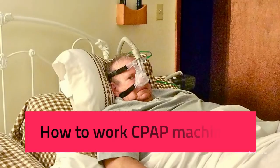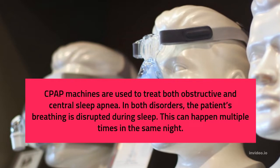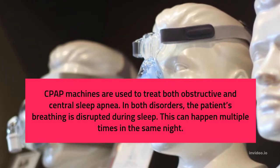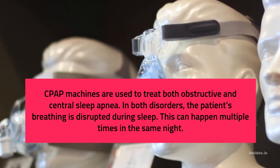How does the CPAP machine work? CPAP machines are used to treat both obstructive and central sleep apnea. In both disorders, the patient's breathing is disrupted during sleep. This can happen multiple times in the same night.